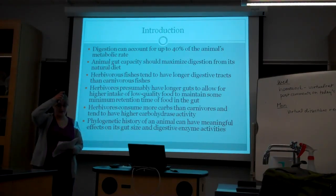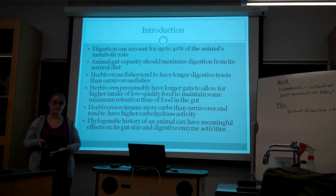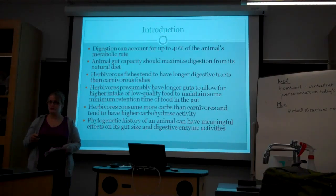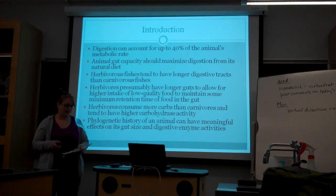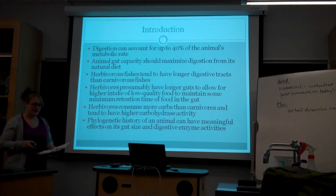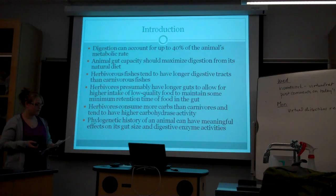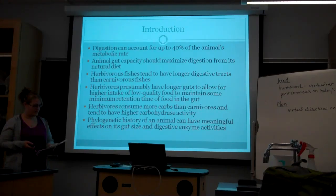In the introduction: the animal digestive tract and its associated organs account for up to 40% of the animal's metabolic rate. Due to the high costs of this, digestion can generally be highly regulated in relation to food intake and quality. Gut capacity in terms of size and physiology should maximize digestion from its natural diet. Herbivores have longer guts than carnivores, presumably to allow higher intake of low quality food and to maintain some minimum retention time of food, which increases digestive efficiency.